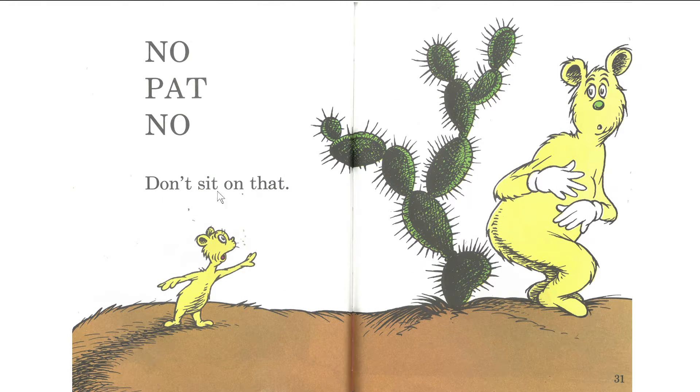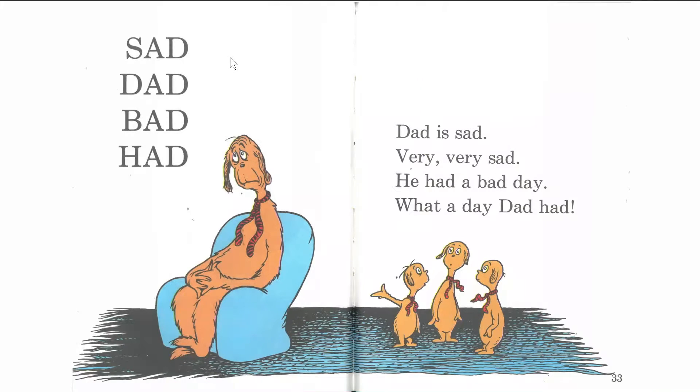Okay. Do you want to try this by yourself? I'll count you in and you read by yourself. One, two, three. Okay. How was that? All right. Let me help you. One, two, three. No, Pat. No. Don't sit on that. Yowch. Okay. Let's read together now. One, two, three. Sad. Dad. Bad. Had. Dad is sad — very, very sad. He had a bad day. What a day Dad had.